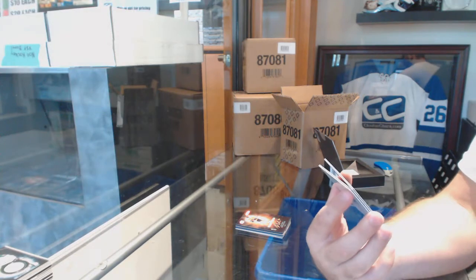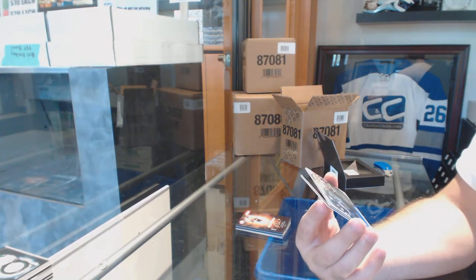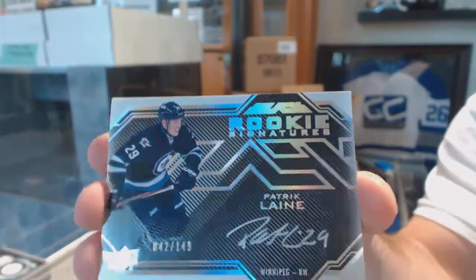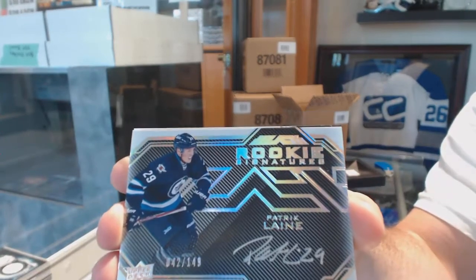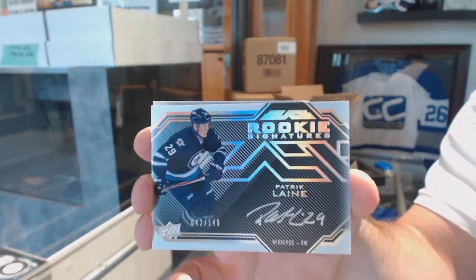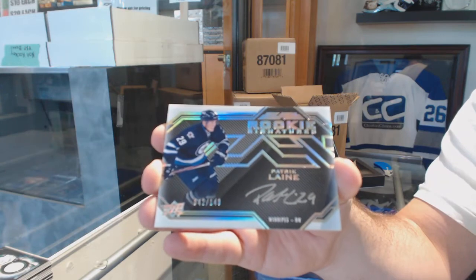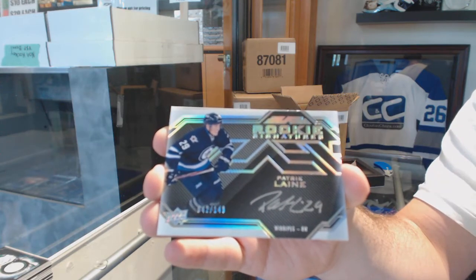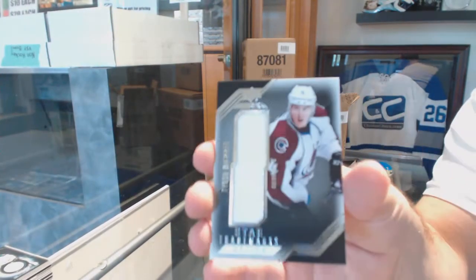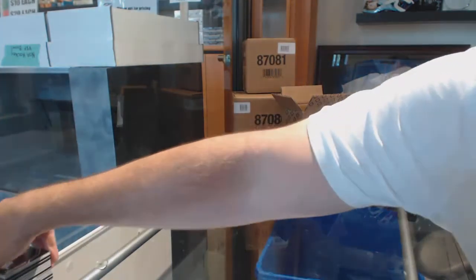Number 2, 149. Rookie signatures for the Winnipeg Jets — Patrik Laine. And we've got for the Avalanche, Tyson Barrie. First case in, first big lining.